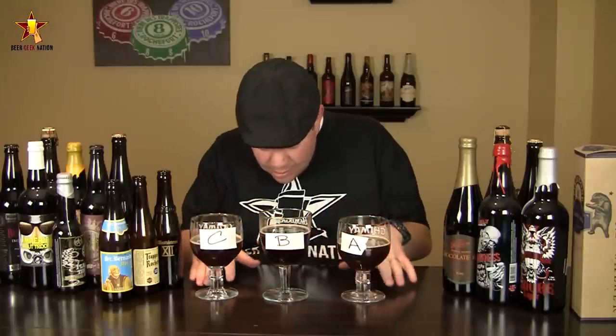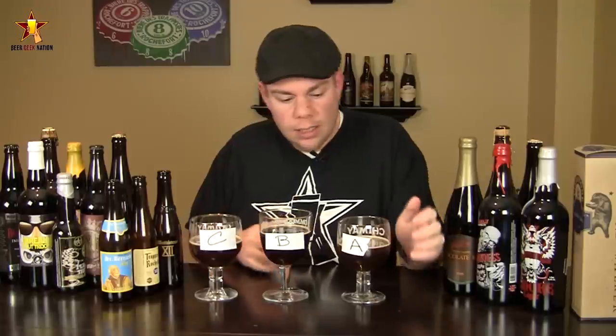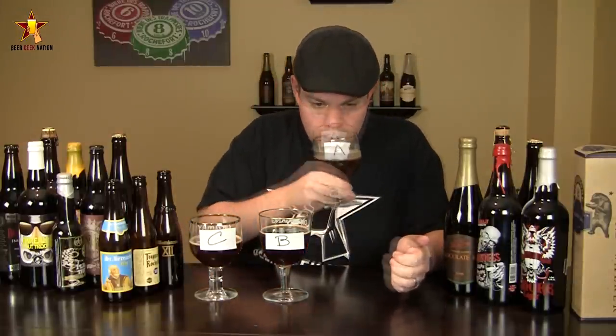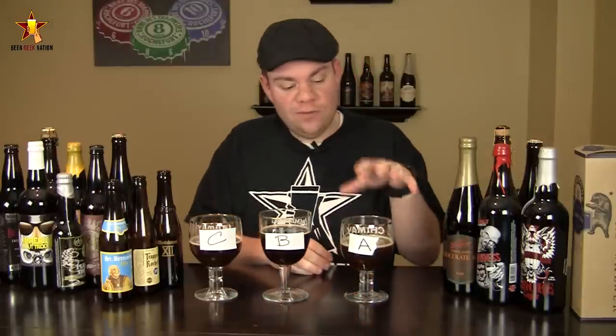Appearance-wise, they all look almost exactly the same. A and C are a little cloudy; B is definitely a little bit clearer. Getting into the aroma — typical quad, dark cherry, big dark fruits in Beer A. I'm getting a lot of raisin juice type qualities.